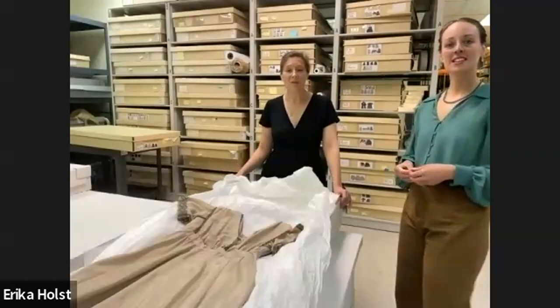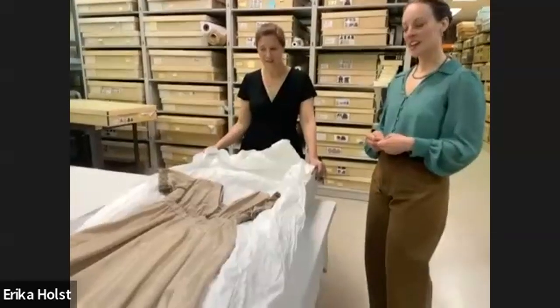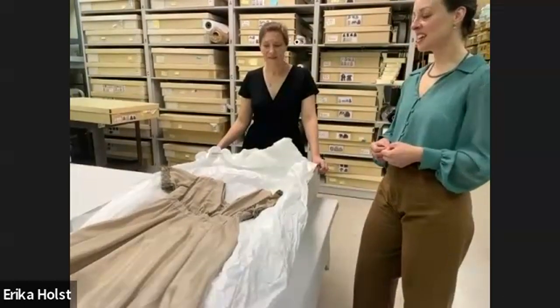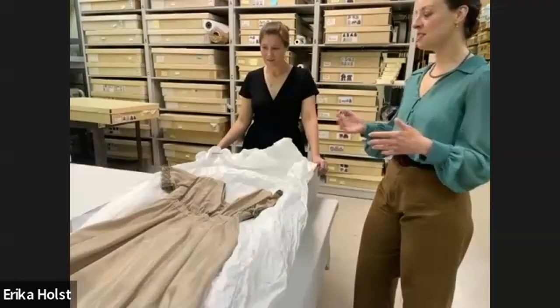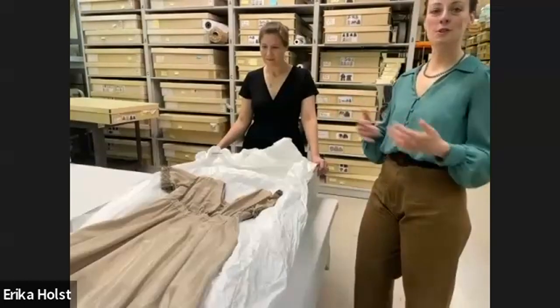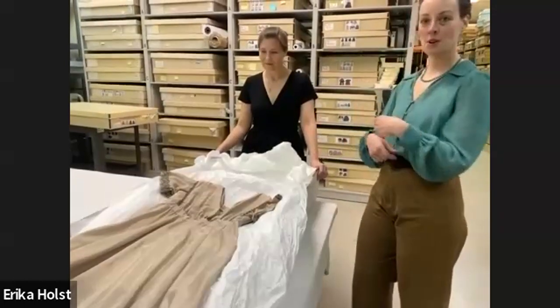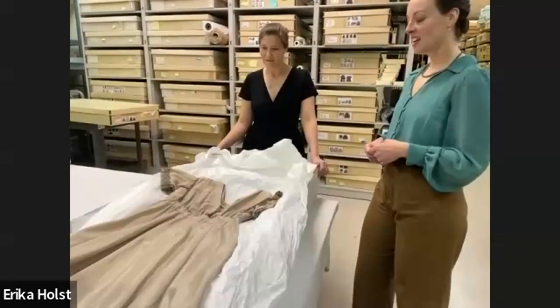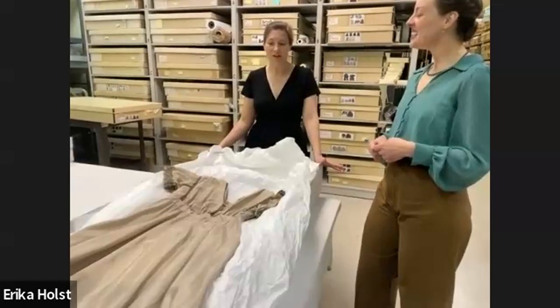What would the occasion be for that particular dress? That looks like an afternoon dress — something if you were receiving callers, or maybe paying calls with a coat on top of it. Definitely not evening wear, but nicer than a house dress.